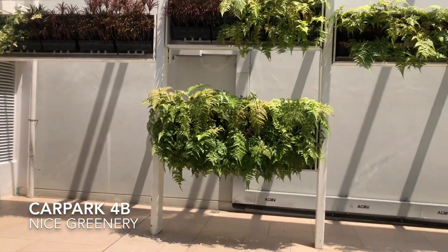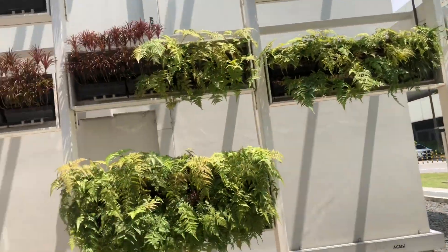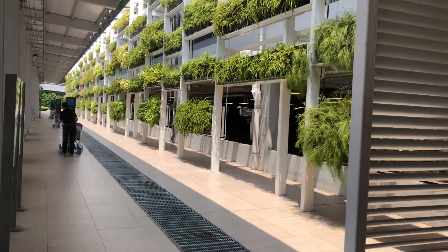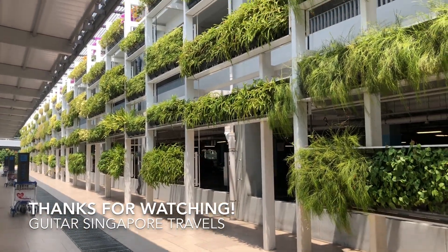Look at this — planters, very cool, to make it look like a garden. And on this side you can see a carve-out structure that makes it look very nice. Very nice carve-out structure at Terminal 4. Well done, Changi Airport! Ciao, see you soon folks — you can see the whole video.